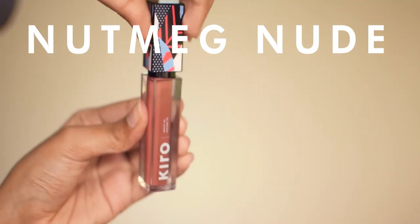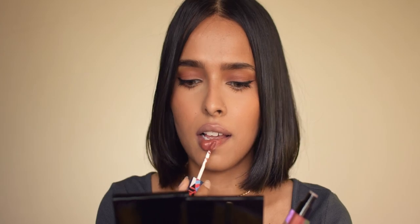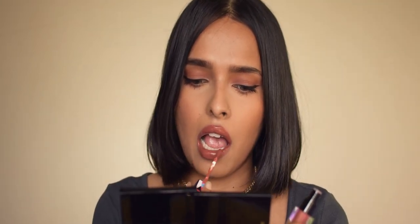Finally, I have the Kiro Non-Stop Airy Matte Liquid Lipstick in Nutmeg Nude. It's a warm-toned brown nude and is extremely comfortable. It has a powder matte finish but it's very lightweight and will not dry out your lips. Staying power is about 7 to 8 hours. I really like Kiro lipsticks because the shades are very universal — most of the shades look very flattering on all skin tones.